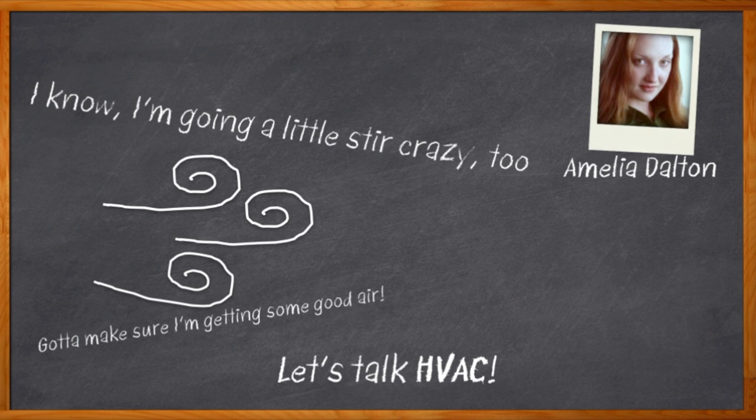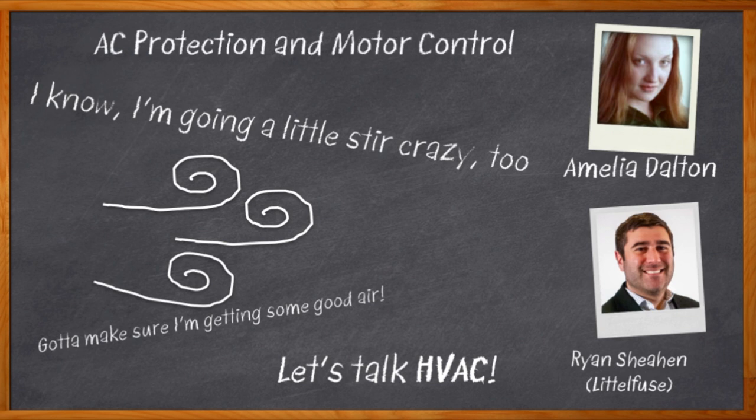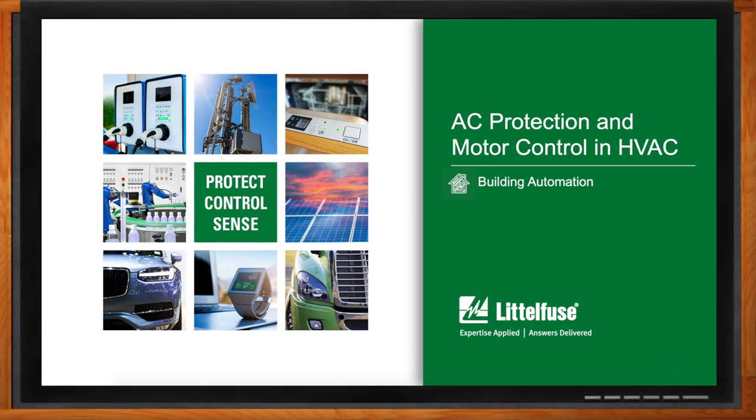Today my guest is Ryan Sheehan from Littlefuse, and we're diving headfirst into the world of HVAC systems. We take a closer look at the various components that make up our HVAC systems and investigate the role that control units, rectifiers, inverters, and communication interfaces play in the health of your HVAC system design. And before we get started, don't forget to click that link — there you can find even more information about HVAC system solutions from Littlefuse.